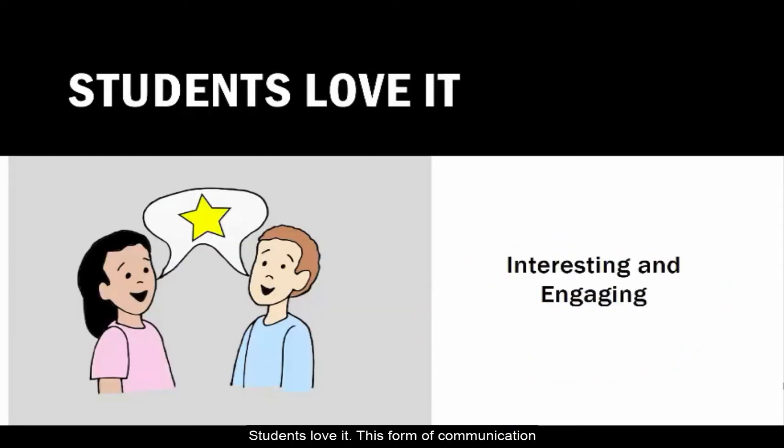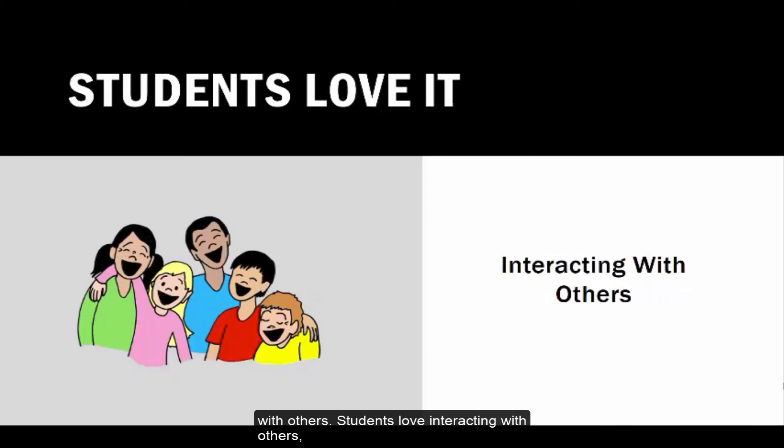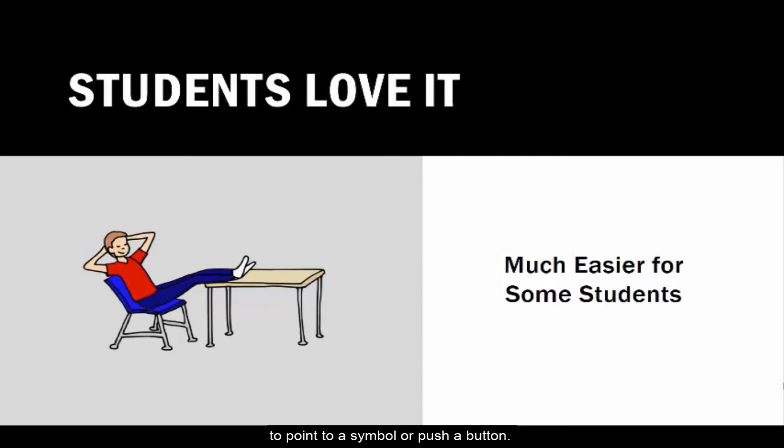Students love it. This form of communication is interesting and engaging because it involves interacting with others — especially adults in their environment. Partner Assisted Scanning is also an easier way for some students to communicate their ideas. It reduces the physical demands of communicating, especially for those students who struggle with motor issues, and allows students to focus on the act of communicating and interacting with others instead of trying to move their arm to point to a symbol or push a button.